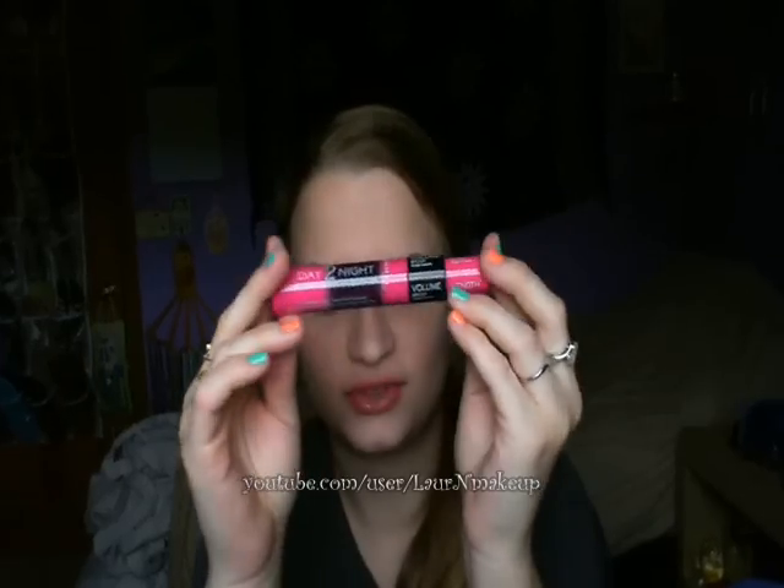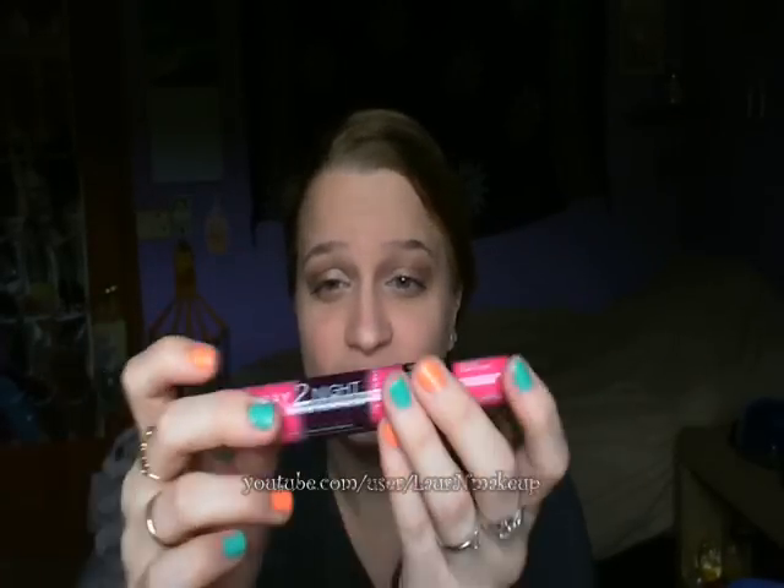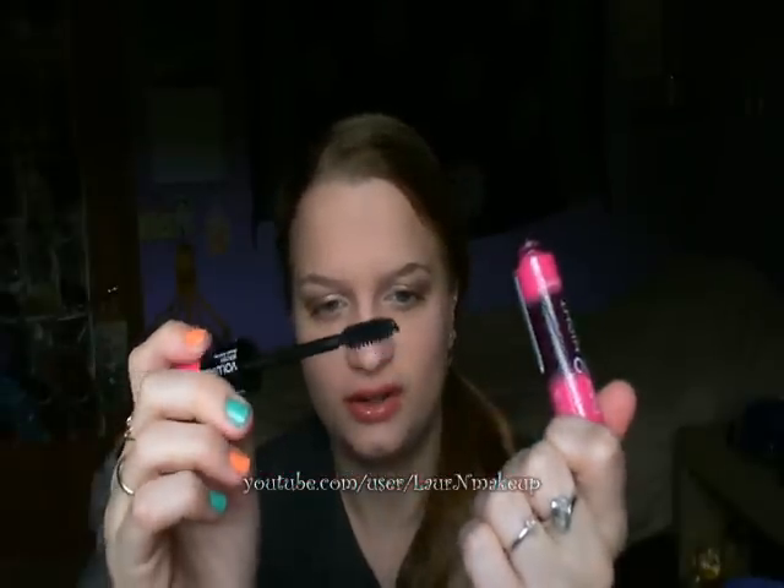Next is the Rimmel London Glamize Day to Night Mascara. I've actually kind of fallen in love with this again. This might be my backup to CoverGirl Lash Blast if they ever discontinue it, because the volumizing part is what I use mainly and I really like it. It's not completely done, but this is the only mascara I've been using for a while now.